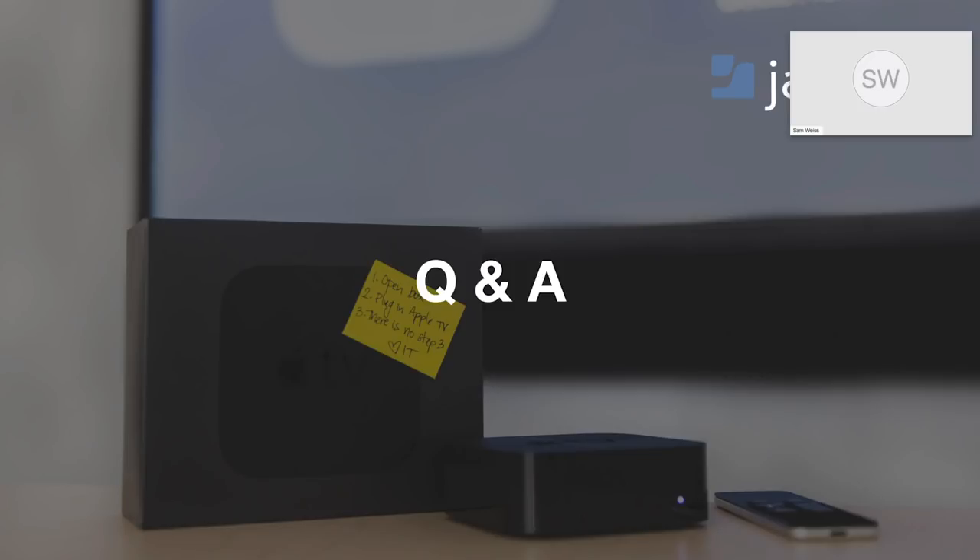Does Carousel support offline access? What happens if our network goes down — does the signage go down with it? All of the signage content is locally cached onto the Apple TV, so there's no active streaming; it's only doing network traffic when a content update happens. If the network goes down for any reason, that Apple TV is just going to keep playing what it's been doing. The administrator will get an email or can see it in the Carousel dashboard that they've lost contact with a particular Apple TV. Once network connectivity is restored, it will contact the Carousel server, re-synchronize any content changes, and be on its merry way.